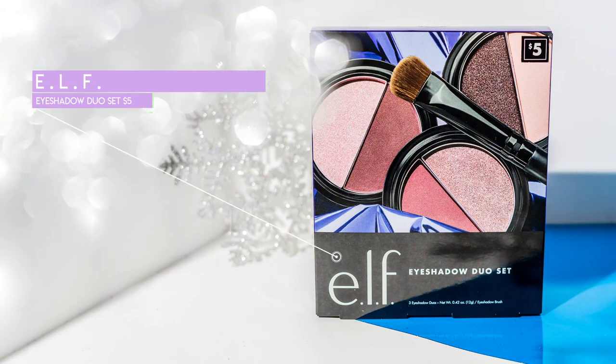This is the Elf Eyeshadow Duo Set. You get all three of these in the kit and they are duochrome, so technically you're getting six eyeshadows. I like this because it's got kind of the lid and eyebrow shade as well as the crease shade, so you can create a full makeup look with each one of these, or you can mix and match. This is only $5 from Target. Elf has an actual entire end cap at Target that just has all of their holiday sets, so you'll definitely find some good stuff if you go look at the end caps.